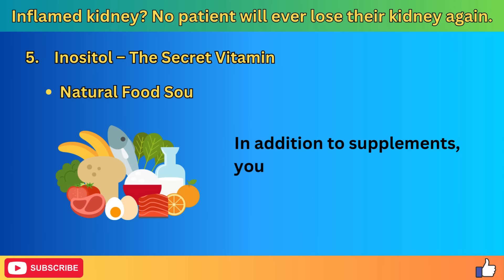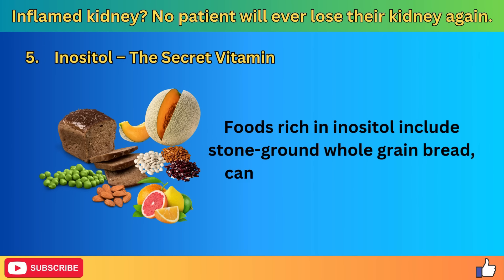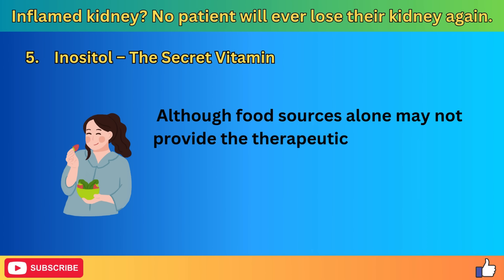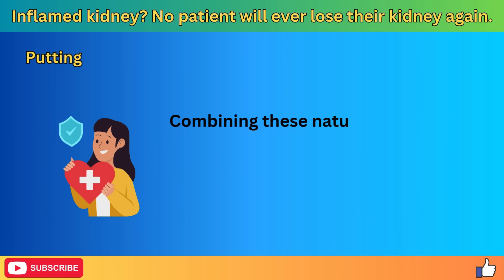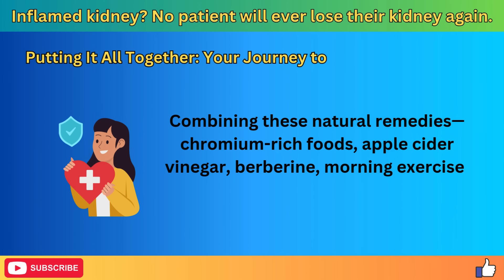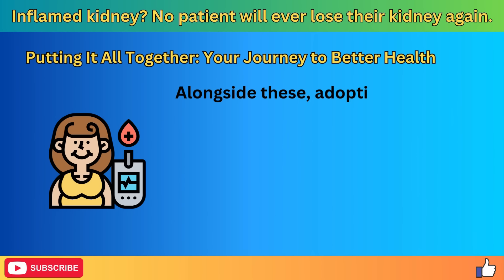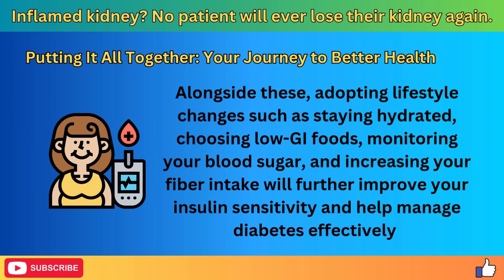In addition to supplements, you can boost your inositol intake through food. Foods rich in inositol include stone-ground whole grain bread, cantaloupe, almonds, beans, peas, and citrus fruits. Although food sources alone may not provide therapeutic levels needed to treat conditions like diabetes and CKD, incorporating them into your diet can support your overall health. Combining these natural remedies — chromium-rich foods, apple cider vinegar, berberine, morning exercise, and inositol — along with lifestyle changes such as staying hydrated, choosing low GI foods, monitoring blood sugar, and increasing fiber intake will further improve insulin sensitivity and help manage diabetes effectively.